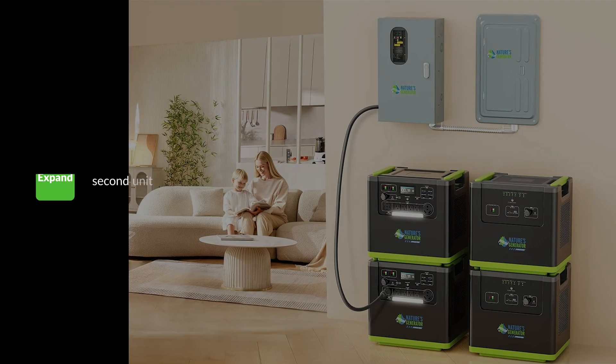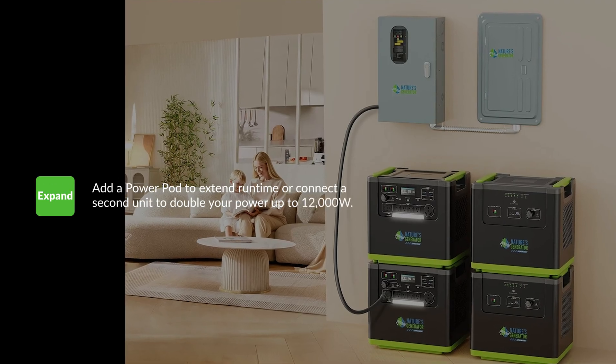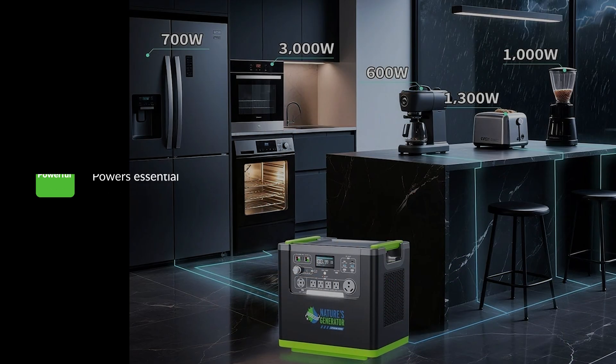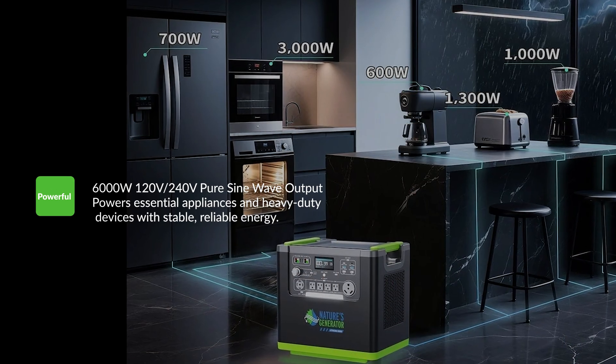Add a power pod to keep your power running longer, or connect a second unit to double your output up to 12,000 watts, with 6,000 watts of 120 and 240 volts.